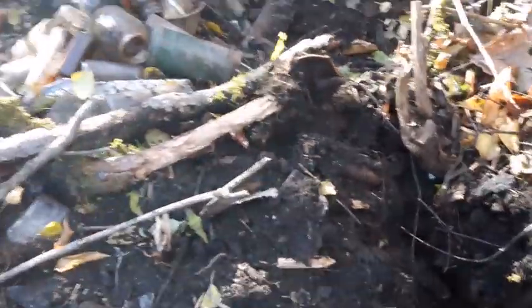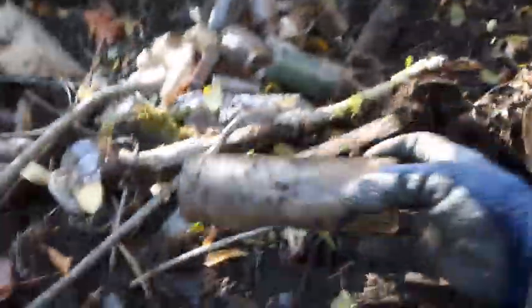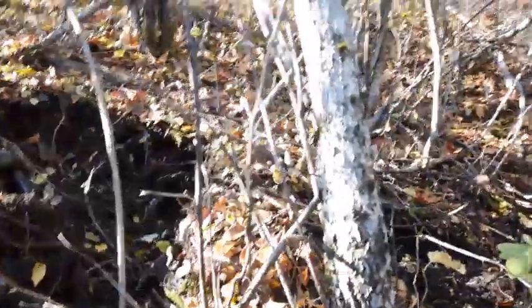Excuse the heavy breathing — been digging away here, pulling up roots and trees. I think I pulled a muscle on my side reefing on a root. I got a bottle down underneath this tree here. I'm just gonna reach in and see if I can pull it out. There's a big root here of some sort, and there's a base of one right here. It's down in there pretty good — there we go.